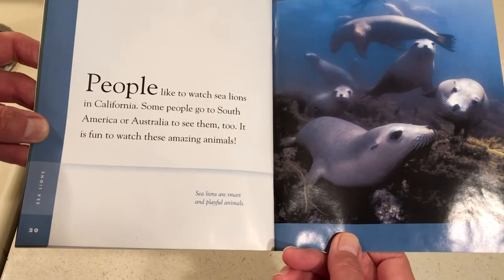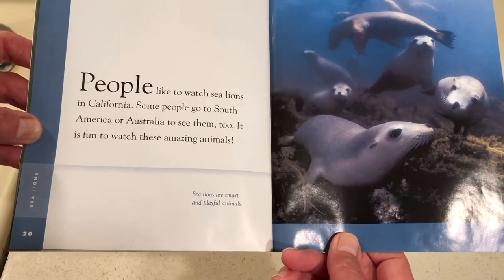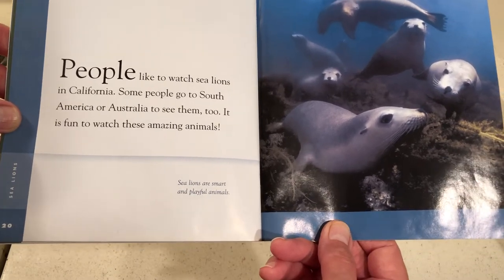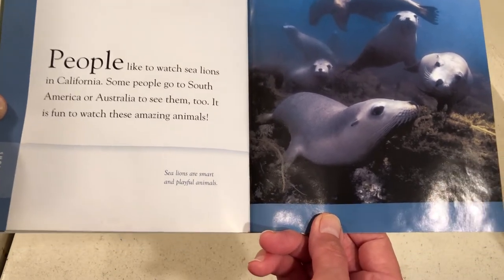People like to watch sea lions in California. Some people go to South America or Australia to see them too. It is fun to watch these amazing animals. Sea lions are smart and playful animals.